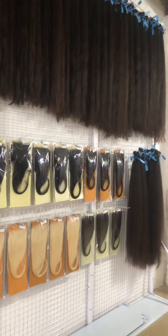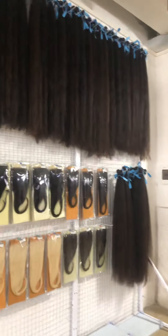And the closure, frontal, etc. Welcome to our factory, thank you.